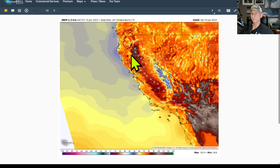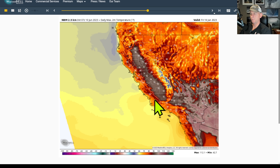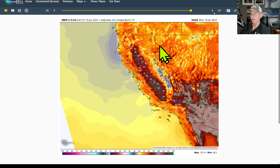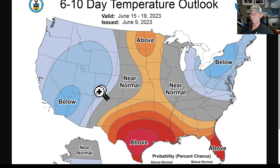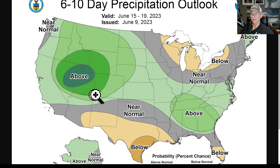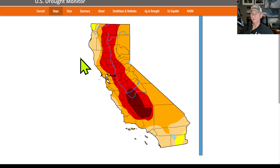This is the daily 2-meter max temperature from the National Blend of Models — you can see the suppression of temperatures. We do bounce back a little bit as we go through later next week across some of the desert and valley areas, and then maybe dropping back down if that next trough decides to arrive around June 20th. The 6-to-10-day temperature outlook issued yesterday has much of the west in a below-average signal, and the 8-to-14-day outlook shows a southwest bullseye as well. The 6-to-10-day precipitation outlook shows a bullseye across the Intermountain West — Utah, Nevada — and does include California, with the 8-to-14-day showing a similar signal.